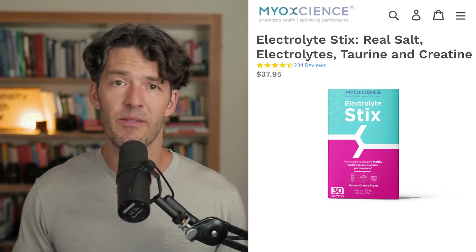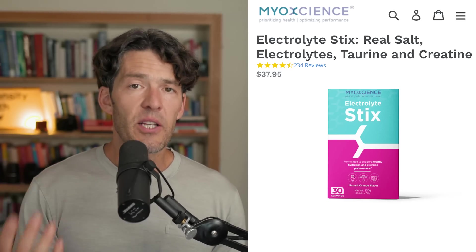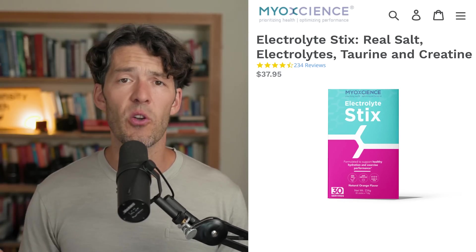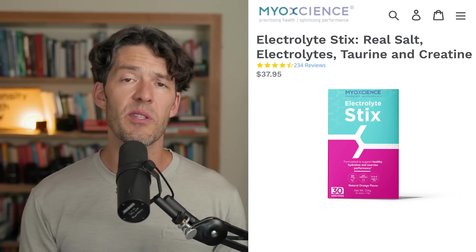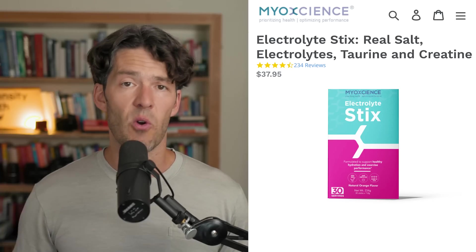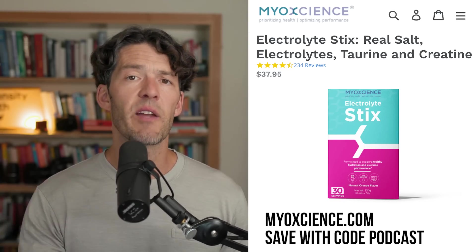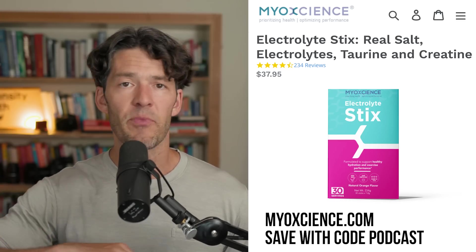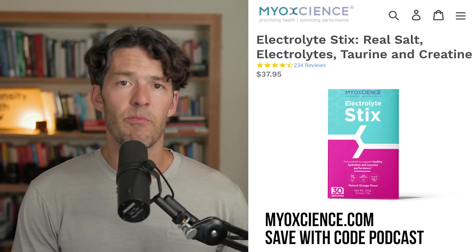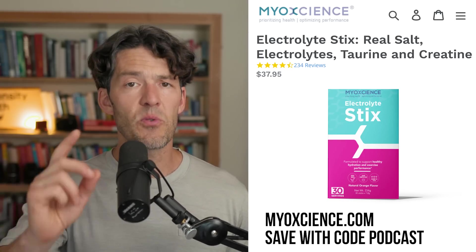Exercise is super important — it's a big part of my life. That's why we created novel electrolyte sticks. It's summertime in North America, you're sweating and want a good workout. Staying hydrated with electrolytes containing real salt and magnesium can increase your blood volume for a better workout. What's unique about the electrolyte sticks is you also get creatine and taurine — synergistic nutrients. Taurine is concentrated in the heart. These improve athletic performance and recovery. Visit myoscience.com and use coupon code 'podcast' to save. Buy two, get the second half off — promotion ends August 15th.